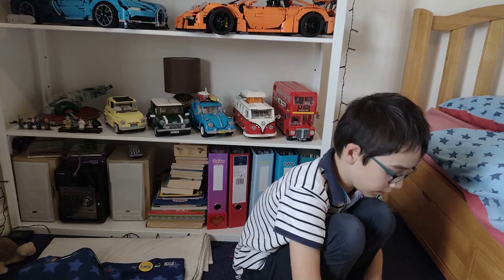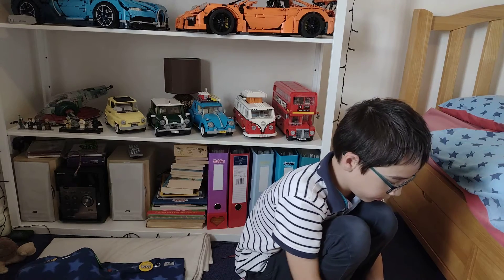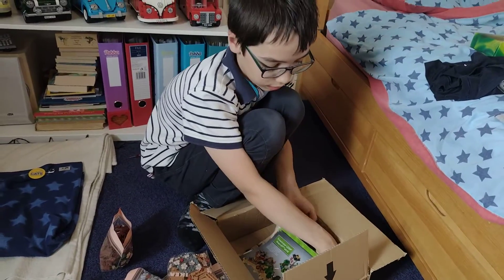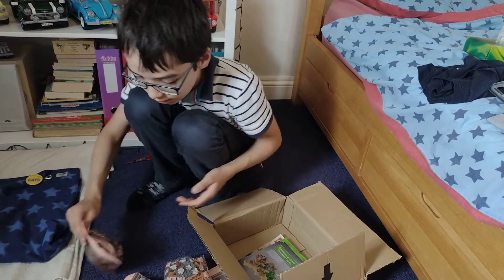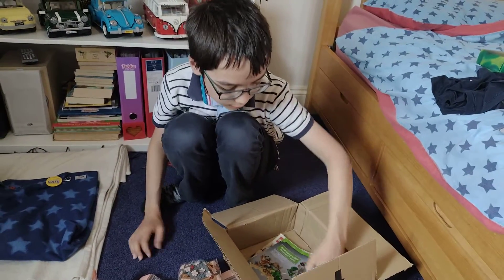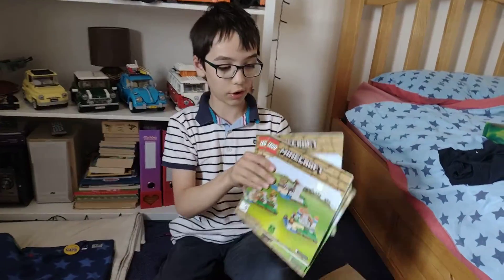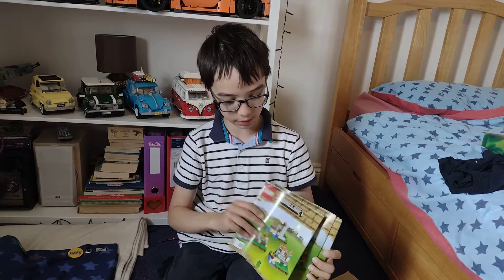You'll probably have realised by this point — and I might be showing the manuals as well — but this is a Minecraft set. So I'll get to the details. I just put these pieces back in the bag. This is Lego Minecraft set 21135, the Crafting Box 2.0. We have lots of different manuals with different pictures on them as well.